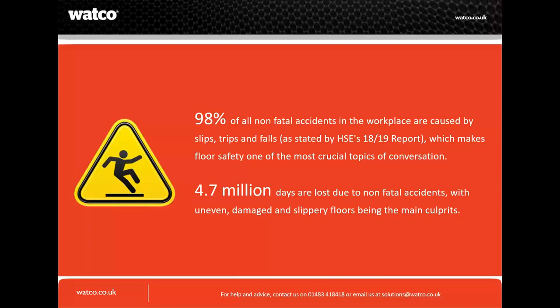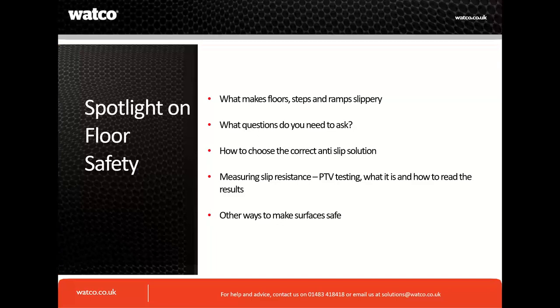Today we'll look at slippery floors. Uneven and damaged floors we will look at in a later webinar planned for about six weeks' time. Today, the main five key areas are: common issues with your floors, questions you need to ask yourself when looking at your industrial floor, solutions to treat dangerous surfaces, PTV measuring slip resistance and UK standards, and other ways to make your surfaces safe.